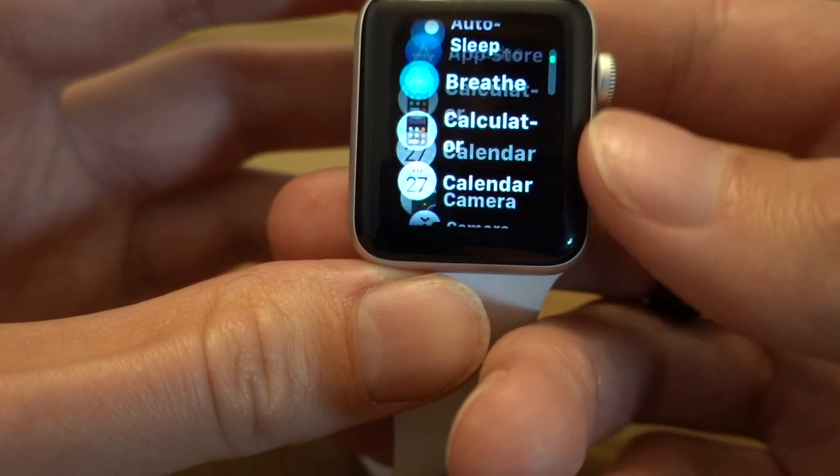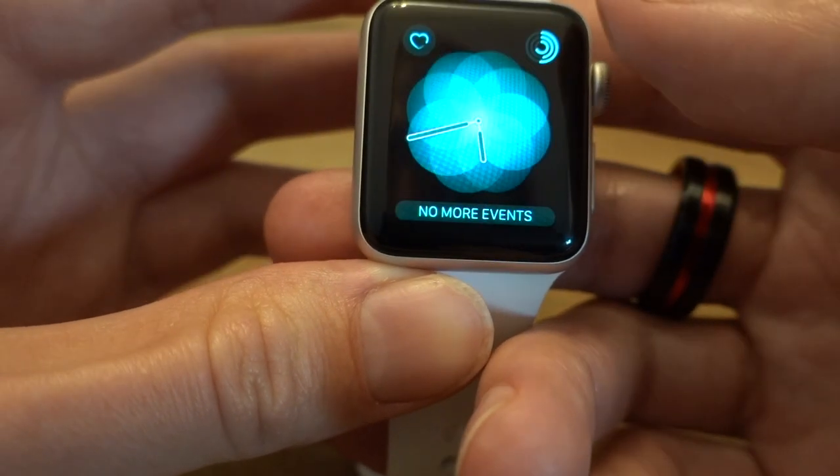Having wrist tattoos does limit some features - for example, the wrist detection doesn't work as well, and the passcode function doesn't work as well either, because those rely on the sensor needing to detect when you're not wearing the watch in order to lock it. For the 90% of people who don't have wrist tattoos, it's fine, and it's going to be a really good sleep tracker.